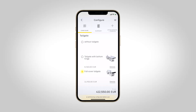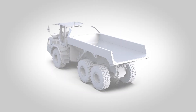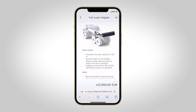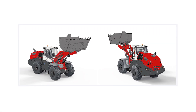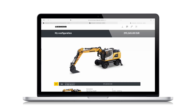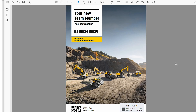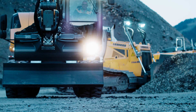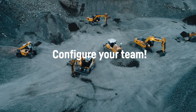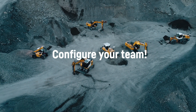With vital information on each piece of equipment and how it will benefit you. And completing the picture, your desired special paint finish. Finally, simply download the PDF, send the code to your sales partner and request a binding quote. And maybe a new team player will soon be arriving on your construction site.